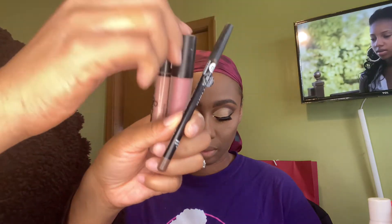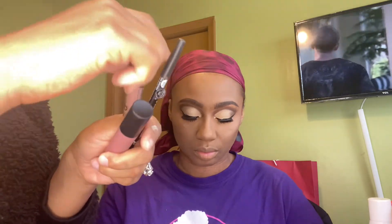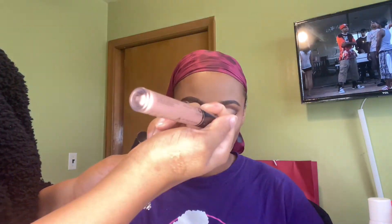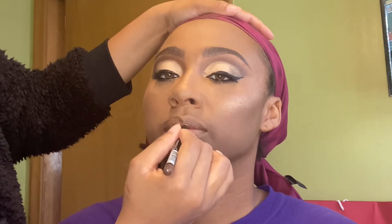Our lip combo today is actually an eyeliner that I got from the beauty supply store — it is in the shade Brown. Y'all know eyeliners and lip liners are basically like the same thing. I'm also doing the Bare Minerals Liquid Matte in the shade Swag, and I'm doing the NYX Lingerie in the color Lace Detail.